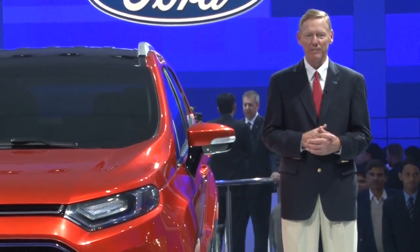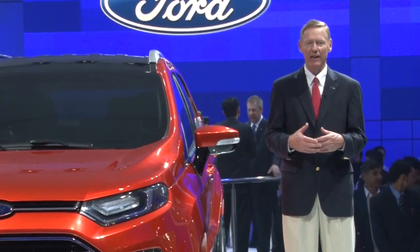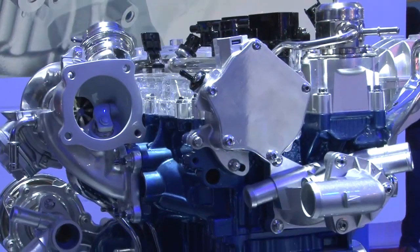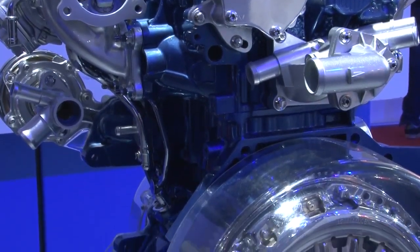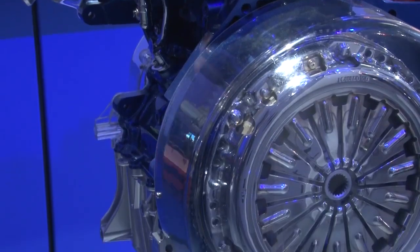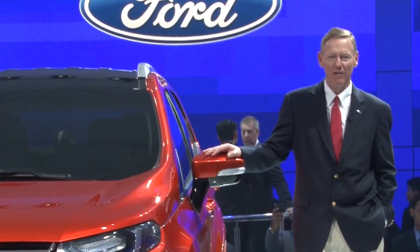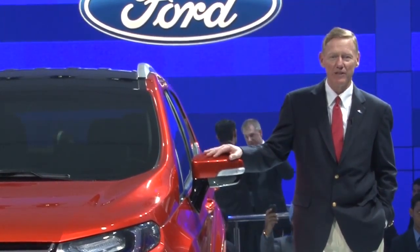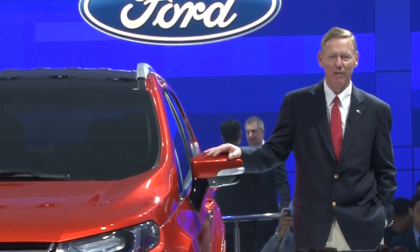We're expanding all of our manufacturing operations in India and China and throughout Asia Pacific. The one-liter EcoBoost engine is a really important part of the plan. It's the most fuel-efficient engine in its class — it's going to provide a 30% improvement in fuel mileage and a 20% reduction in CO2. As part of our technology roadmap, we will see the EcoBoost engine across our entire product line going forward.